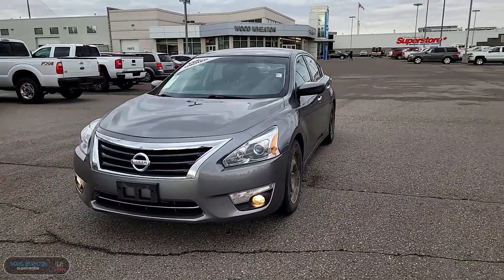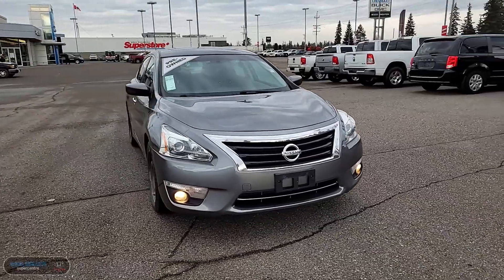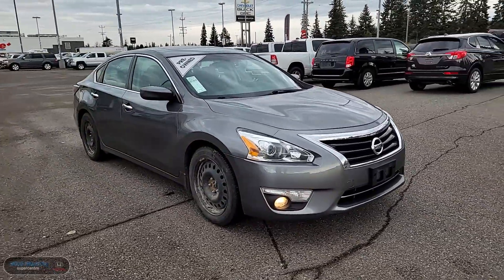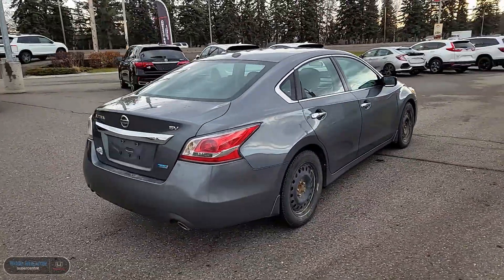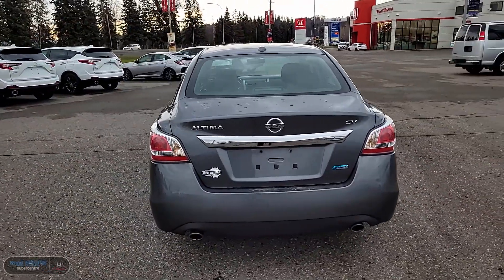Hey folks, it's Matt here from Wood Wheaton, and today we're going to take a look at our 2014 Nissan Altima SV. The Altima comes equipped with a 2.5-liter 4-cylinder engine and is also a front-wheel drive vehicle.